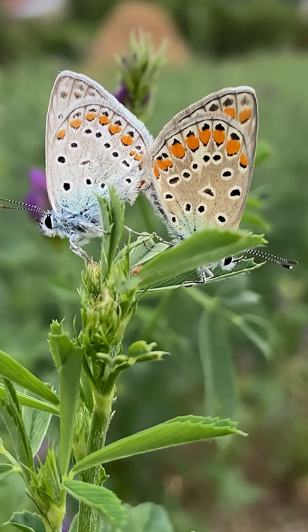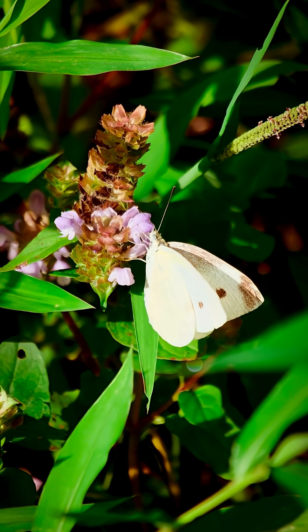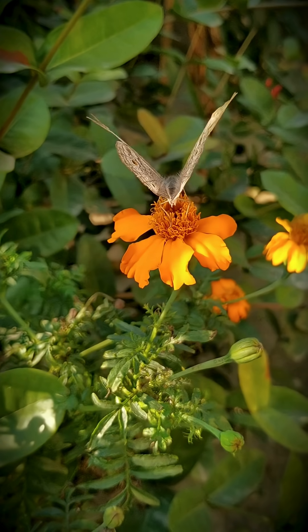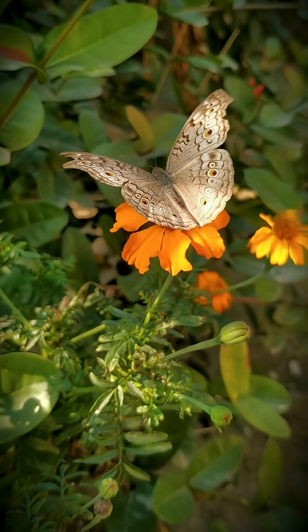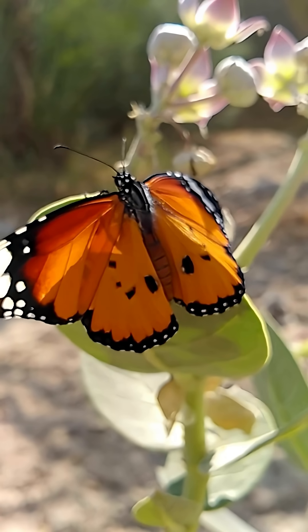Butterflies are both delicate and ecologically important. Climate change, habitat loss, and pesticides threaten their populations. Planting flowers and reducing chemical use can help protect them.